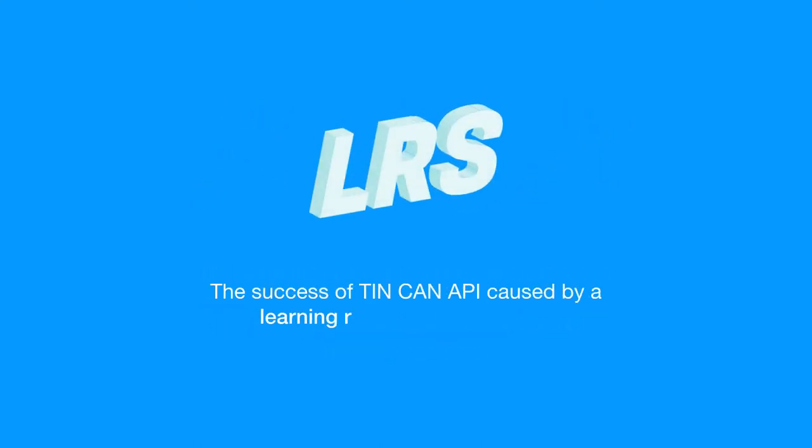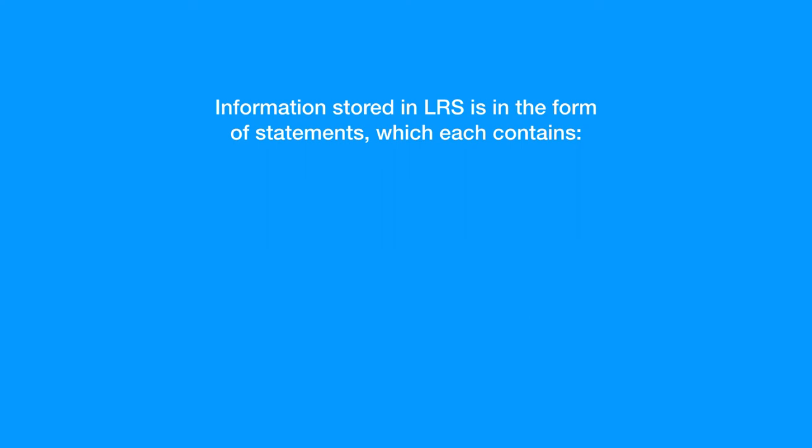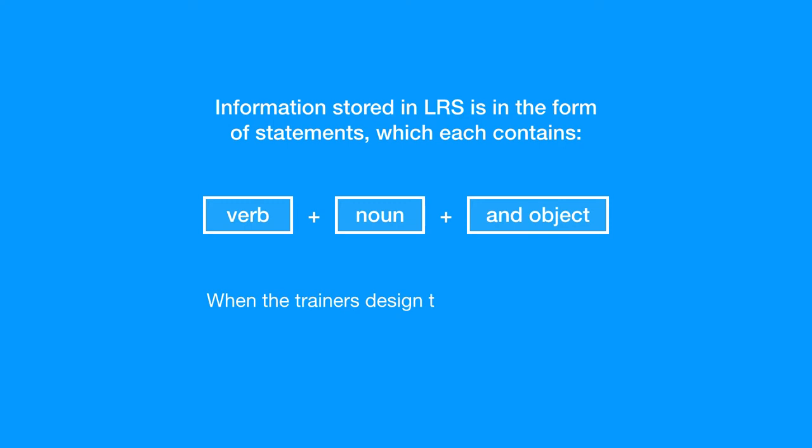The success of Tin Can API is caused by a Learning Record Store, or LRS. Information stored in an LRS is in the form of statements, which each contains a verb, noun, and object. When the trainers design the course, they can specify how the statements are configured.